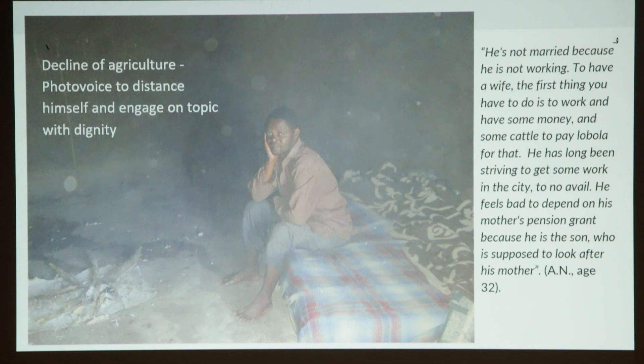These men found that very awkward — how is he going to tell this white lady what's going on? So this guy took a photograph of someone else and said: he's not married because he's not working. To have a wife, the first thing you have to do is work, have some money and cattle to pay lobola. He has long been striving to get work in the city to no avail. He feels bad to depend on his mother's pension grant because he is the son supposed to look after his mother. This was the exact situation of the photographer as well, but through this representation he was able to emote some of that shame through a photograph — distancing himself and engaging with dignity.